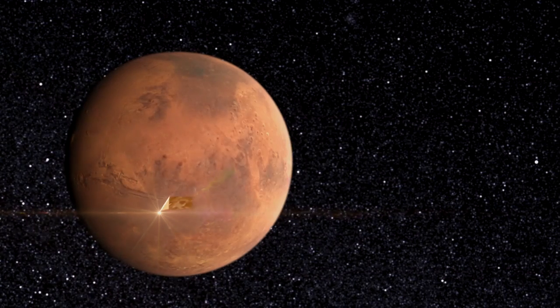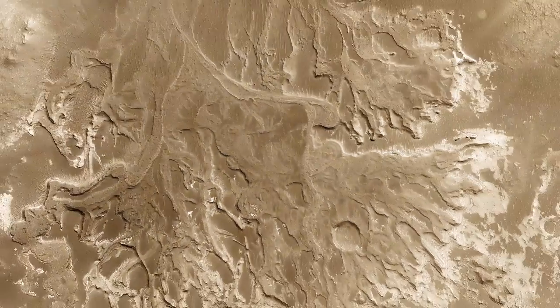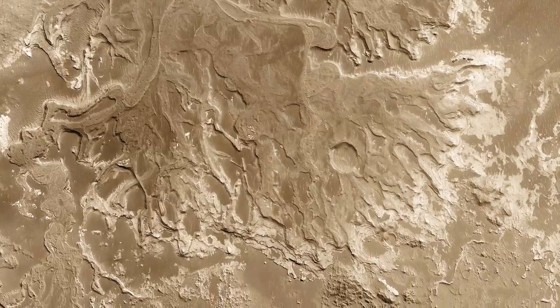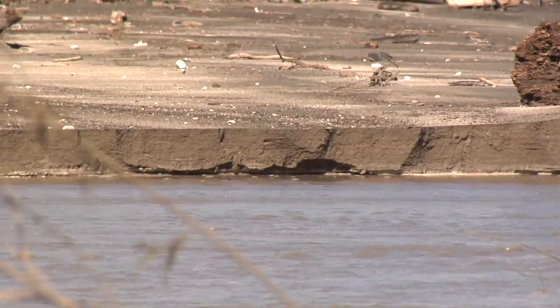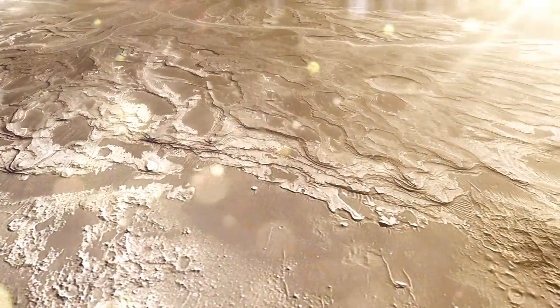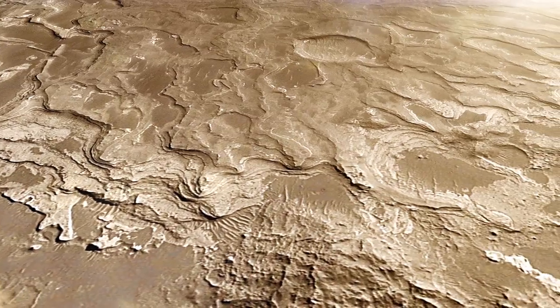Just upstream a little bit from Holden Crater, there's a place called Eberswalde Crater. That same river system in Eberswalde has left evidence of a delta. Just like the Mississippi River Delta, these things form when muddy, silty water deposits its silt, its mud, into a standing body of water like a lake. So you have people that study deltas on Earth who think that's the place Curiosity should go.